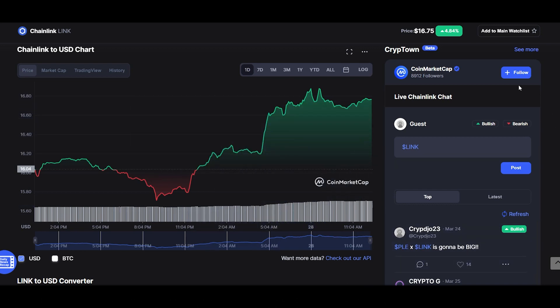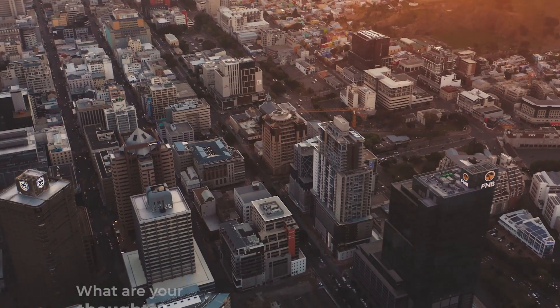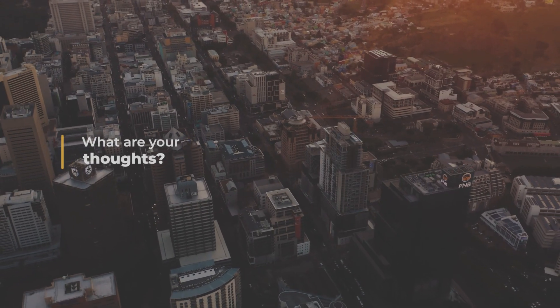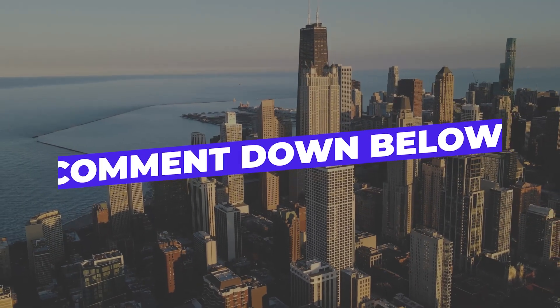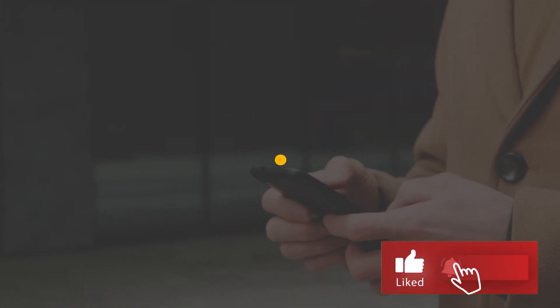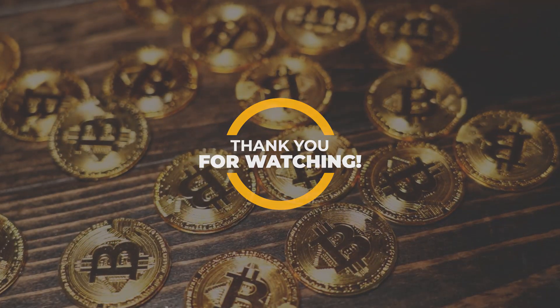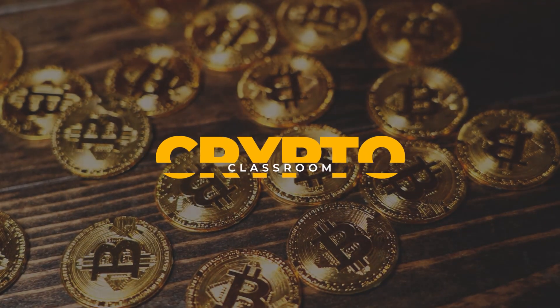Has LINK already reached its ceiling, or is it just getting started with way more in store? We would love to hear your thoughts — please feel free to drop a comment below. We hope you enjoyed this video. Don't forget to give it a like, hit that subscribe button, and smash that notification bell so you know when we upload a new one. Until next time, see you in the next video!